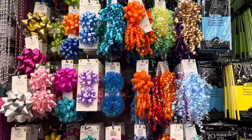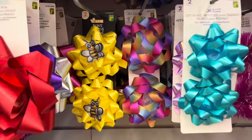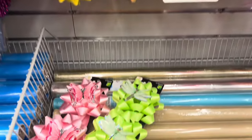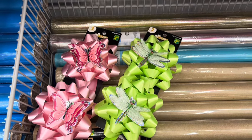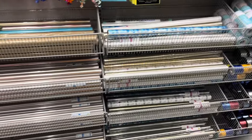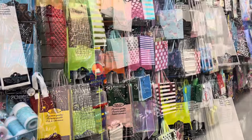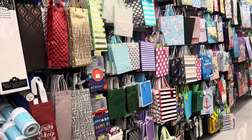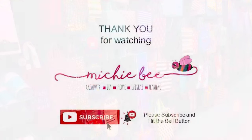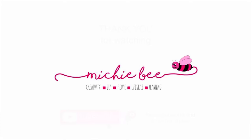Speaking of birthdays, look at these gorgeous bows and ribbons — there's a little bee on one, so adorable! They also have one with a butterfly and dragonfly. There are lots of rolls of paper in different colors, a wide variety of tissue paper with 20 sheets per pack, and a wide selection of bags. Thank you so much for watching, friends! I truly hope you enjoyed this walkthrough. Take care, stay blessed, have a wonderful day, and remember — you are loved.